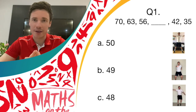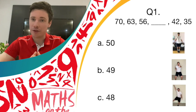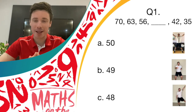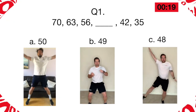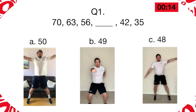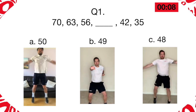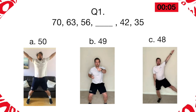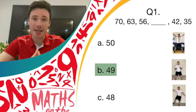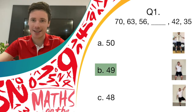Are you guys ready? So is it 50 — if you think it's 50 then you should be doing those jab punches. If you think it's 49, then you should also be doing those jab punches. If you think it's 48, then it's pendulum legs movement. Keep going for a few more seconds there. The answer is B, which is 49. Well done if you were doing those jab punches — the correct answer is 49.